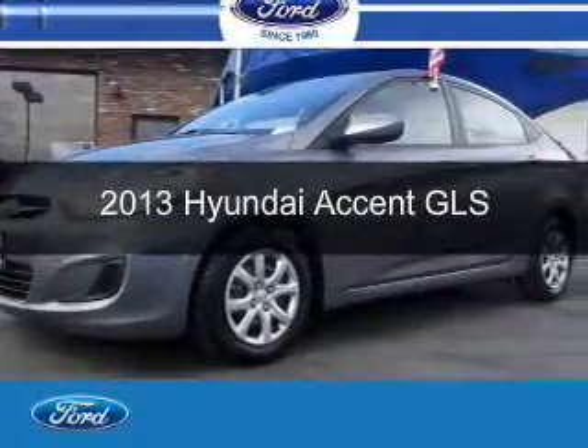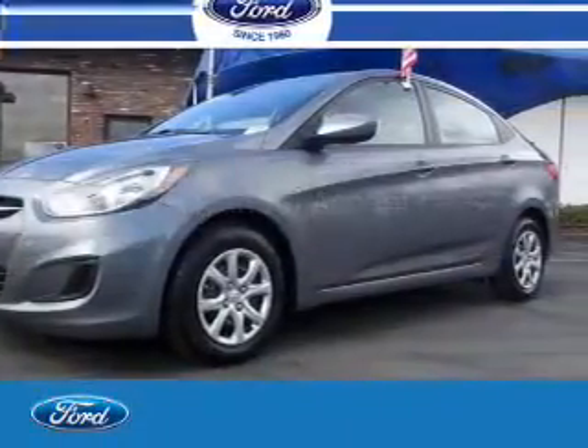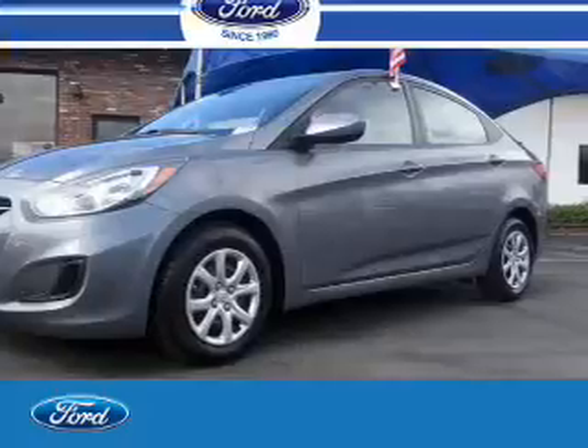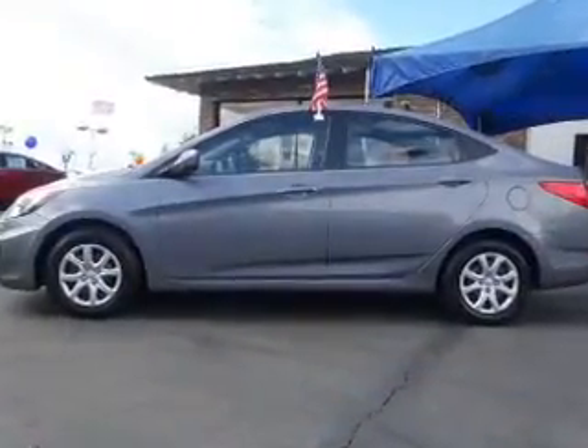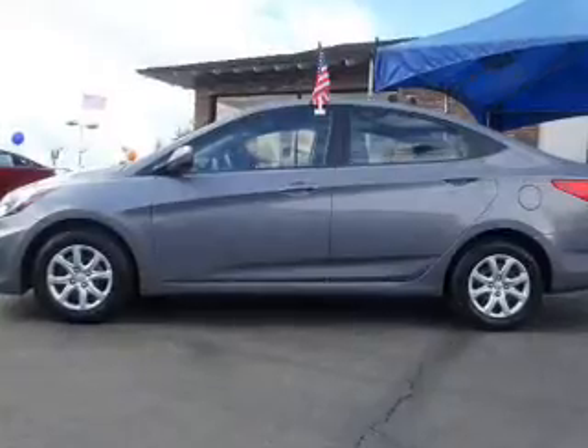This is a used 2013 Hyundai Accent. It's powered by front wheel drive, a 1.6 liter, 4 cylinder engine, and a 6 speed automatic transmission.